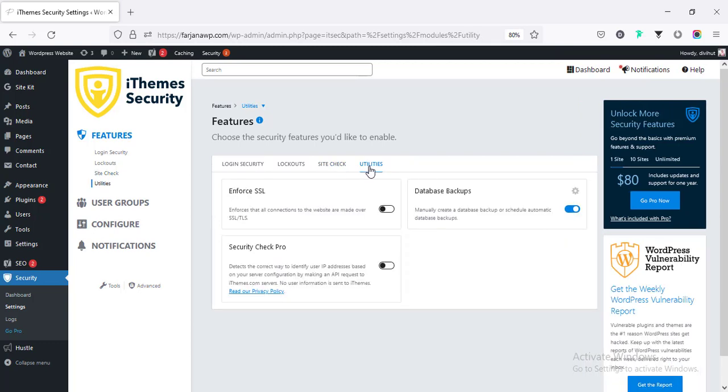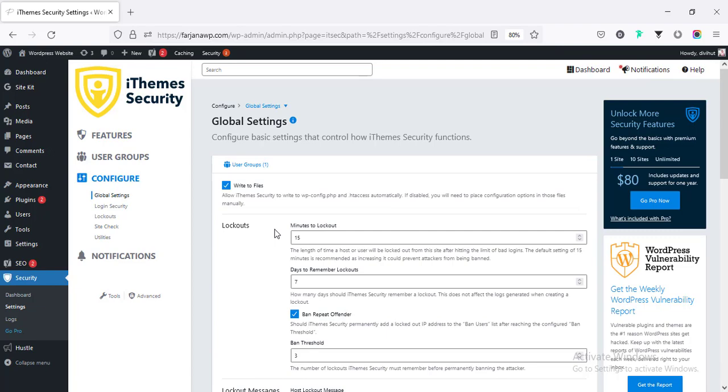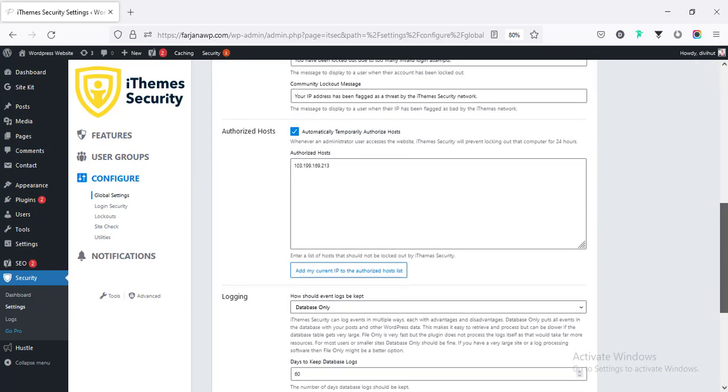Under Utilities, we can enforce SSL and set up database backup. Enabling backup means it will take backups on a regular basis and send all backup files to your admin email address. Going to Configure to set some basic settings.